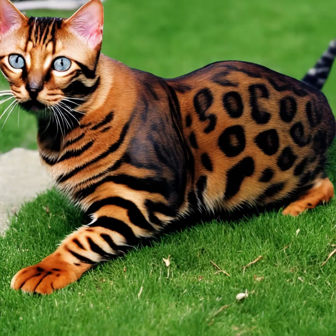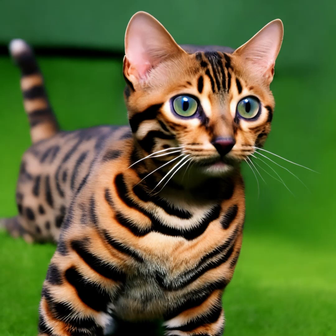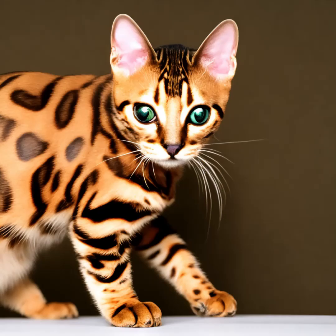Bengal cats have specific care requirements. They have a high energy level and need plenty of exercise and interactive playtime. Providing them with scratching posts, climbing trees, and puzzle toys can help fulfill their natural instincts. Regular grooming is important to keep their coat healthy, but fortunately their short coat requires minimal maintenance.